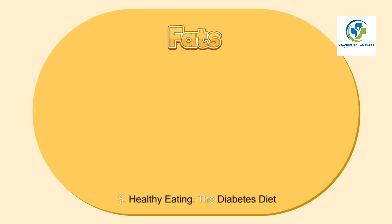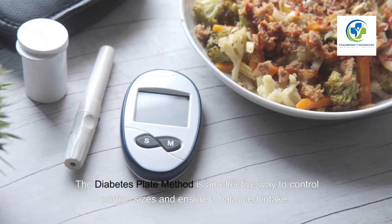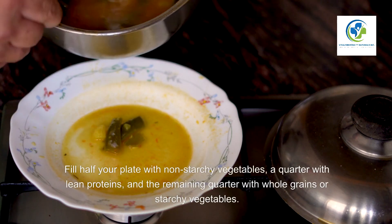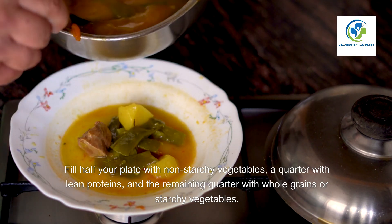Healthy Eating: The Diabetes Diet. A balanced diet is essential for managing diabetes. The diabetes plate method is an effective way to control portion sizes and ensure a balanced intake. Fill half your plate with non-starchy vegetables, a quarter with lean proteins, and the remaining quarter with whole grains or starchy vegetables.